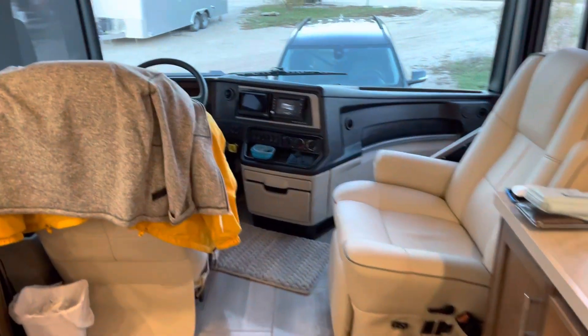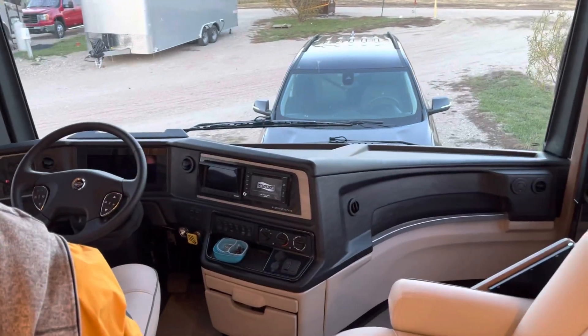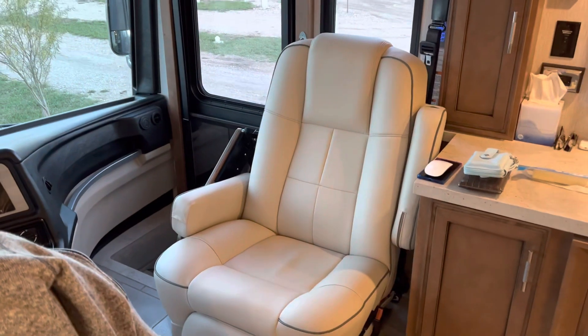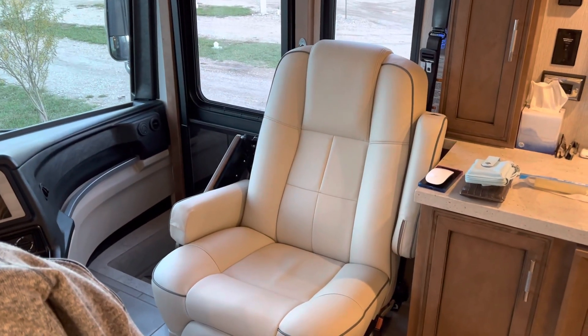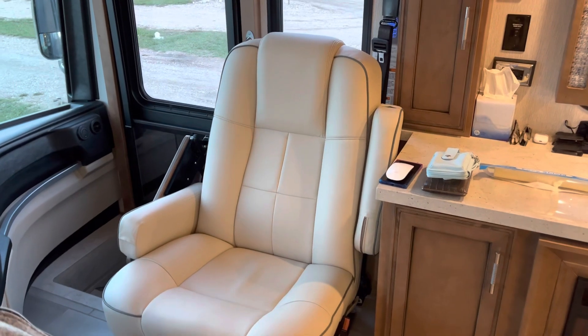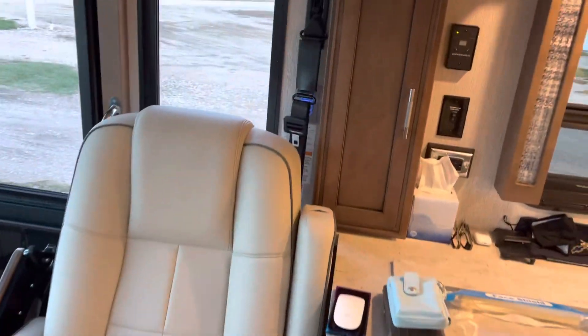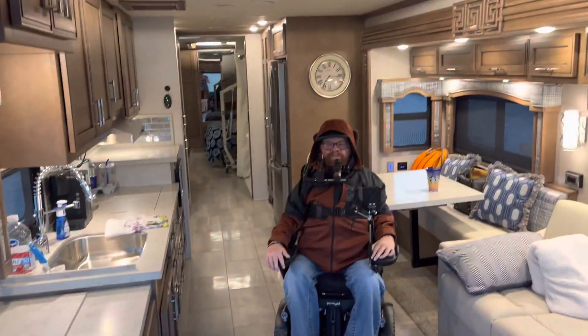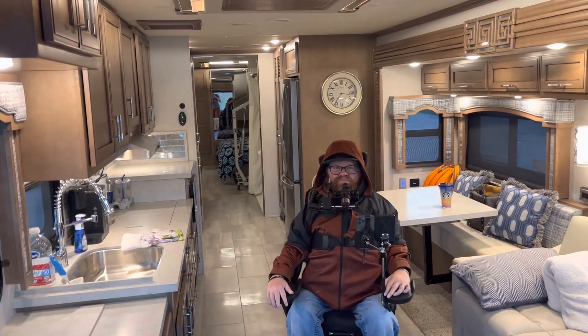At the front of the RV right now we've got the passenger seat spun around — it's a really nice comfortable chair. In the evening I like to sit there, and today I was grading papers sitting in that chair. It's really nice. So here you go, folks — this is the inside of the motorhome.